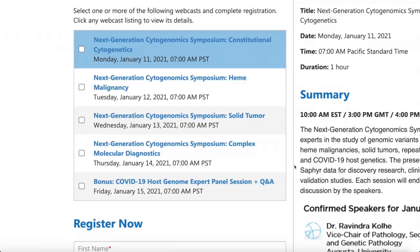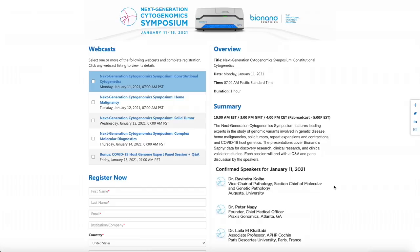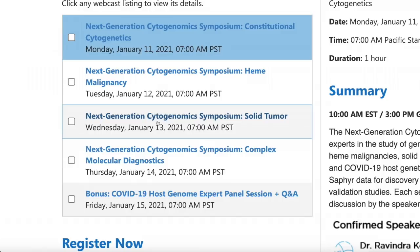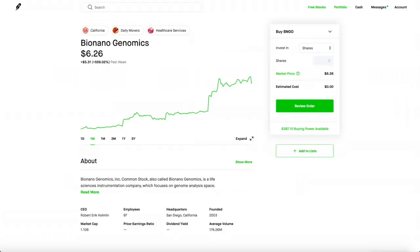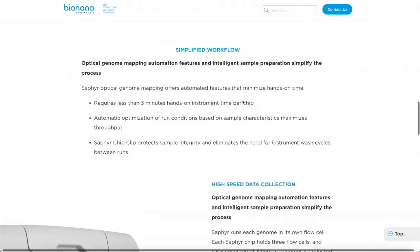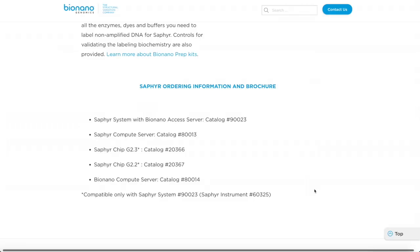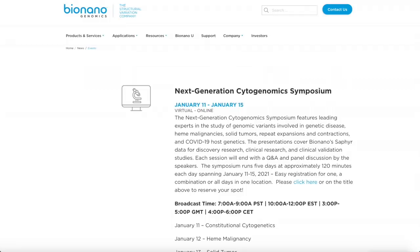I think BioNano Genomics is so confident in their Sapphire machine and their genetic testing that they're willing to have a full-week event to showcase their products, answer investor questions, and show how their machines and genetic testing techniques could find tumors, cancers, etc. I want to have more information about their machines, especially the Sapphire machine. If Sapphire becomes a norm — perfected and placed in hospitals and research groups — there's going to be a major breakthrough in the healthcare and research industries. This is a one-of-a-kind machine, and they even pitted it against other machines out there, and it turns out the Sapphire machine is way better.